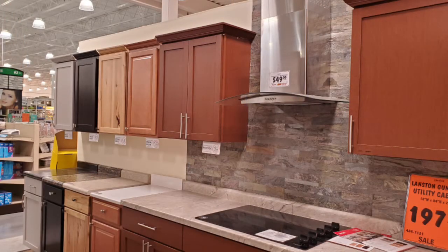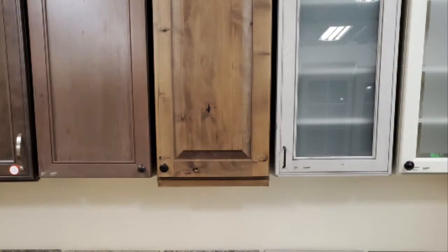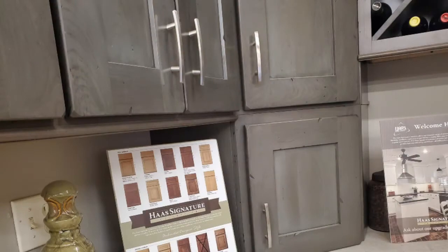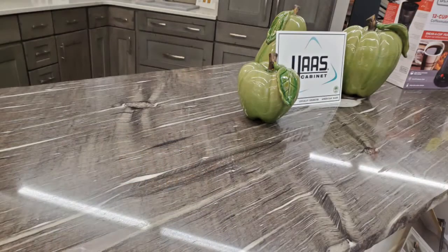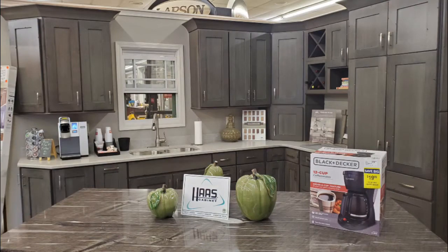We found out after we started looking at countertops that if you get too big or too long, you get into seams. There are some design things I would have changed even on the long runs on the kitchen wall side and in the bathroom, because it's too long, which causes it to need a seam. We could have cut the master bath down, but we decided to keep it that way.